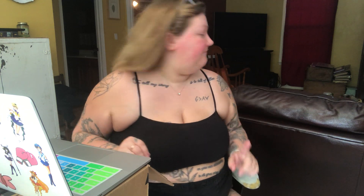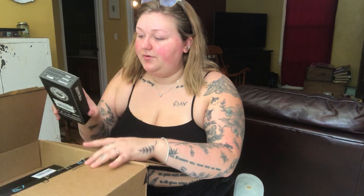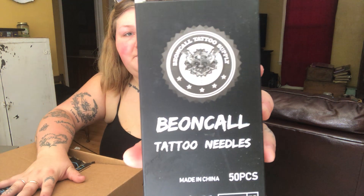The next thing I got is more tattoo needles. I always have a huge supply of needles, but any time I put in an order for any tattoo supply I need, I go ahead and get more. This is a different brand than I've gotten before. It is a 50-piece set and it comes in different sizes.